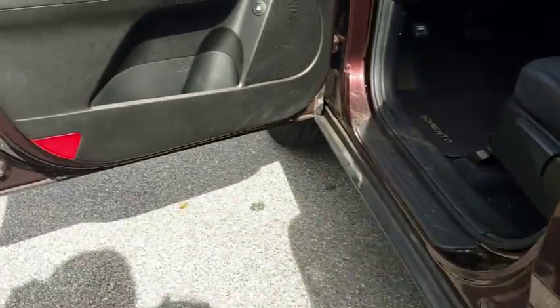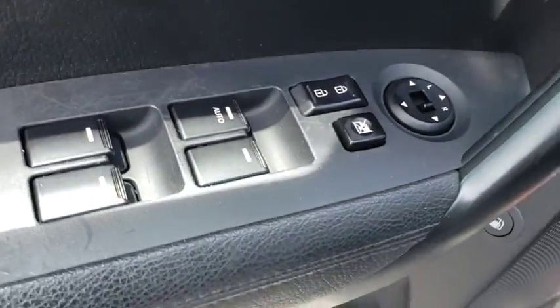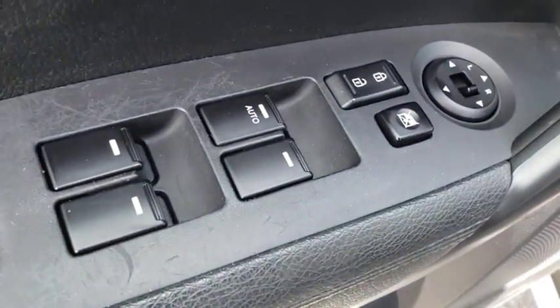Rear defrost, MP3 player, power door locks, electronic stability control, power windows, CD player, bucket seats, side head airbag, trip computer.